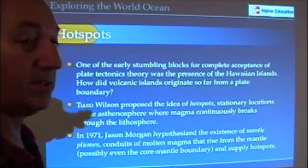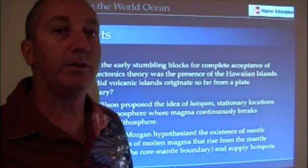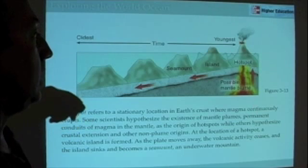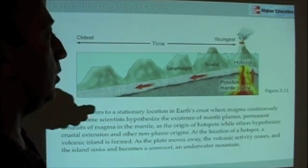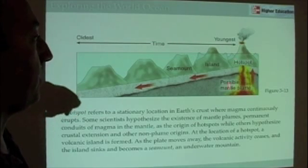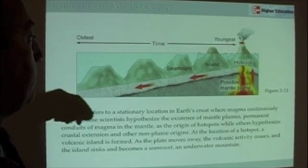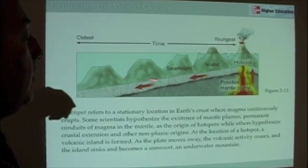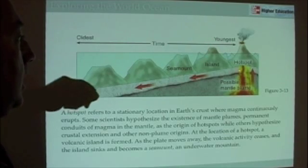His idea of hotspots is now accepted as the model that explains the origination of the Hawaiian Islands. Here we have this hotspot — this plume of magma — created in some way or another, which is actually controversial these days but not really important to us right now. As the plate moves across this hotspot, volcanoes crop up. And as these volcanoes move away from the hotspot and cool, the crust becomes more dense and they sink.